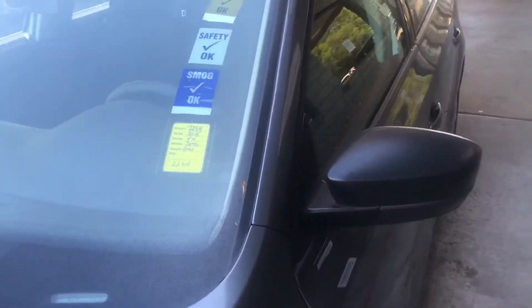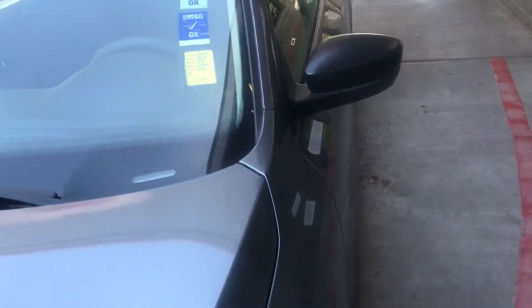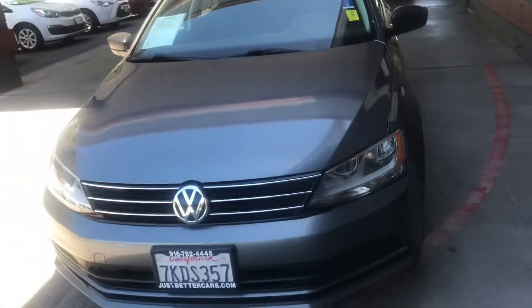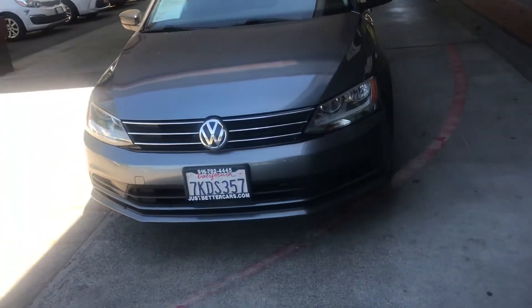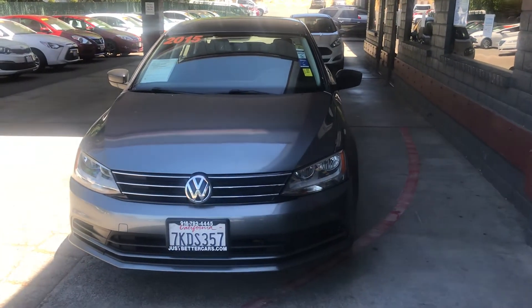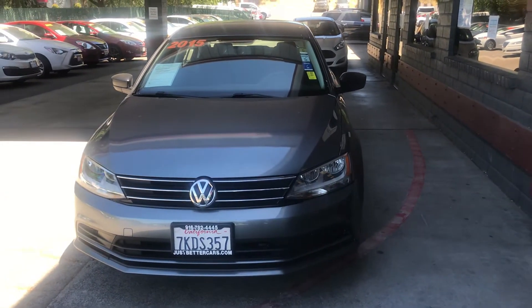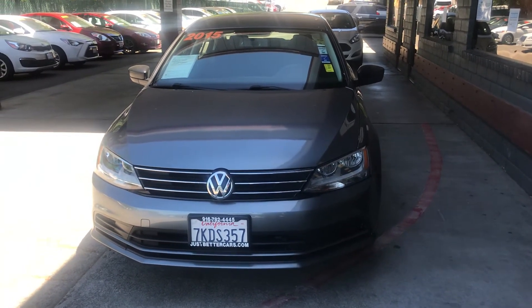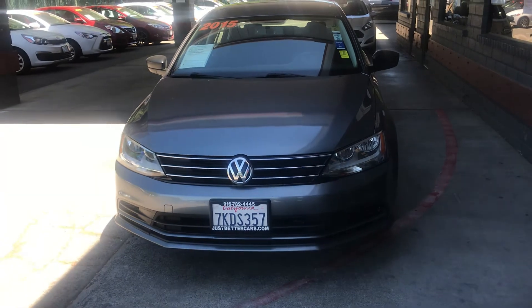This is stock number 2264, 2015 Volkswagen Jetta from justbettercars.com. Feel free to browse our website and I'm sure you're going to find a good, great variety of mid to low mile cars that will certainly fit your needs. Have a great day and thank you for watching.